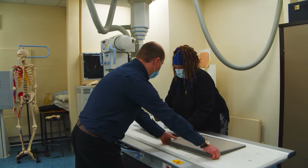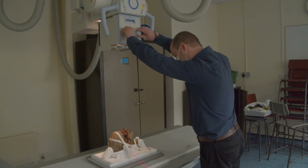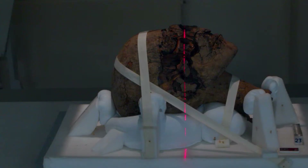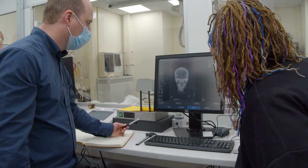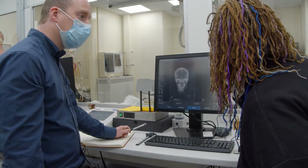Today we'll be using a medical X-ray machine used within clinical practice. We'll be taking multiple X-rays — some standard as you would do in a clinical setting — but also some different views to try to find out more information about not only the pathologies of the head, but also the packing material if there is any, and the preservation status of the head.